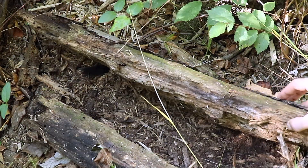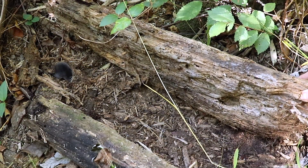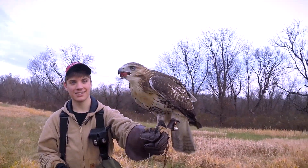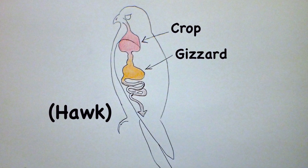Owls and hawks love to feed on mice and other small mammals, so that includes fur, teeth, and the whole skeletal structure. Those parts are not digestible. A lot of birds first swallow food into the crop, where they can store it for later, then pull it out of the crop and bring it further down into the gizzard or stomach to digest it.